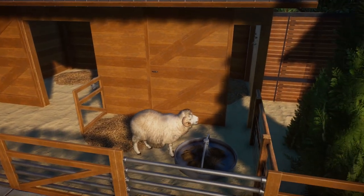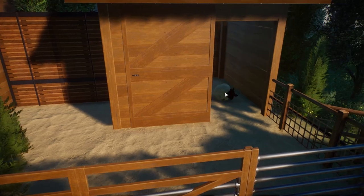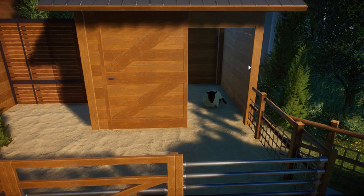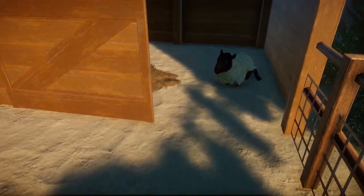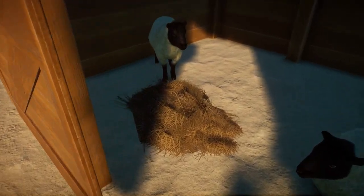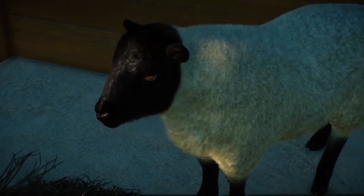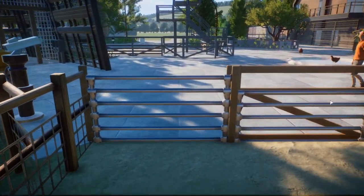Up next we've got the Safflock sheep by Leaf Productions, and they are also top-notch quality — same as all the other animals we've seen from them so far. Just amazing stuff.